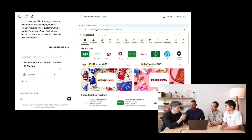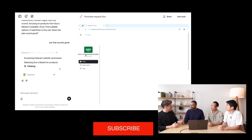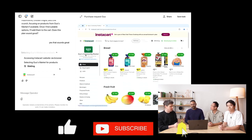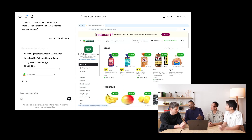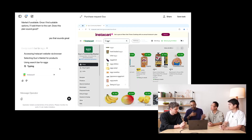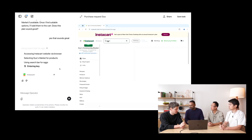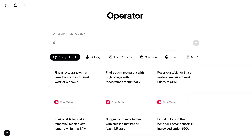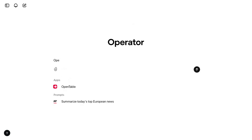If you just say 'buy me these groceries' and don't specify Instacart, it will use a search engine — much like we do — and find Instacart, or Gus's directly, or whatever else appears. It'll ask you questions if it needs clarification. It opens the website, checks availability, and only communicates with you when it needs a decision.